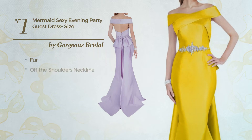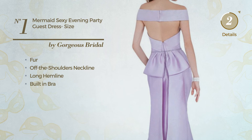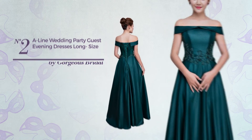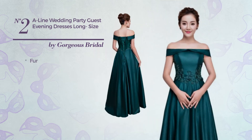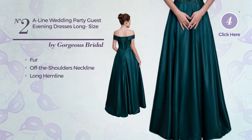This dress includes an off-the-shoulders neckline, long hemline, and built-in bra, available in ten colors. Number two: an all-evening A-line dress featuring a gorgeous style, crafted from quick-drying fabric. This dress also includes an off-the-shoulders neckline, long hemline, and built-in bra.